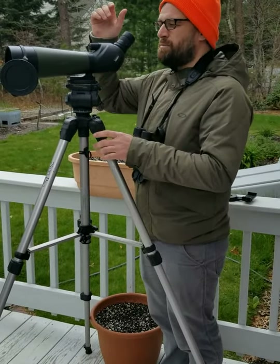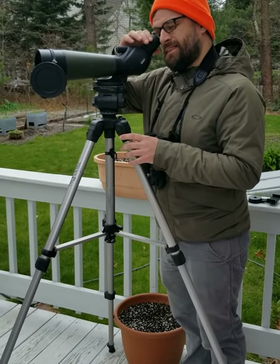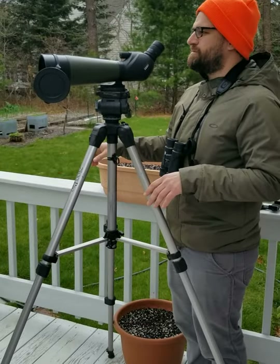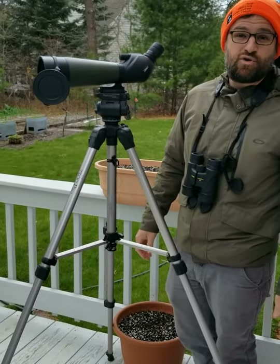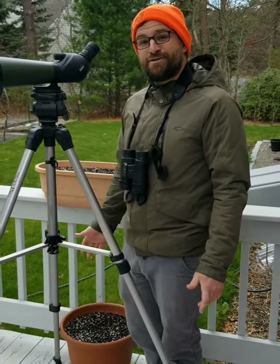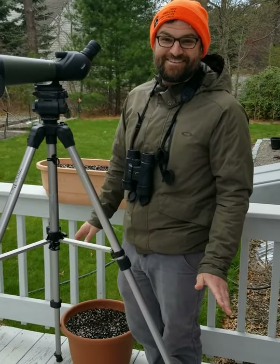When you want to look at a bird, you're going to zoom in and then set your focus. It's great for looking at shorebirds on the beach, or gulls — or what your neighbor's doing in their yard. Just kidding, don't do that.